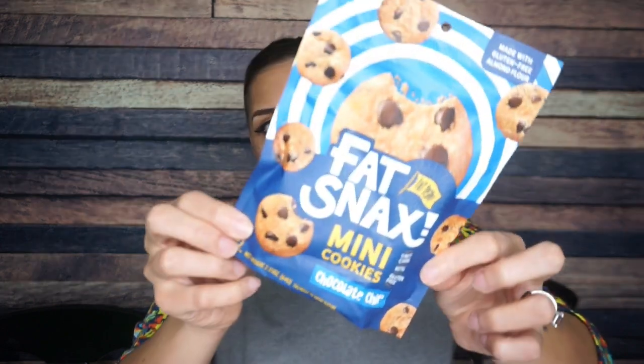Next we have Fat Snacks mini cookies — chocolate chip. Fat Snacks always does a great job with their packaging. There are two servings per container: 170 calories, 16 grams of fat, 11 total carbs, 4 fiber, 6 sugar alcohol — meaning just 1 gram of net carb per serving, or 2 grams per container. We're eating the whole container! Four grams of protein. Ingredients include almond flour, their healthy fats blend — butter, organic palm oil, almond butter, coconut oil. I love the new packaging and I'm excited to try these.